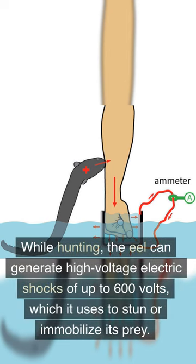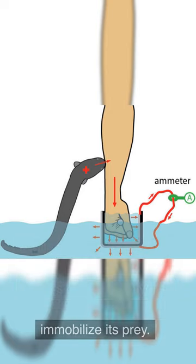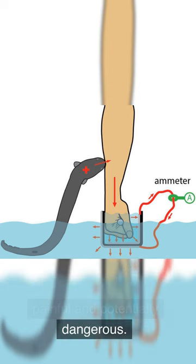While hunting, the eel can generate high-voltage electric shocks of up to 600 volts, which it uses to stun or immobilize its prey. This shock is not lethal to humans but can be extremely painful and potentially dangerous.